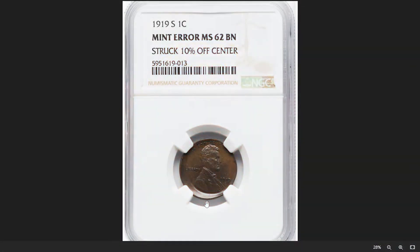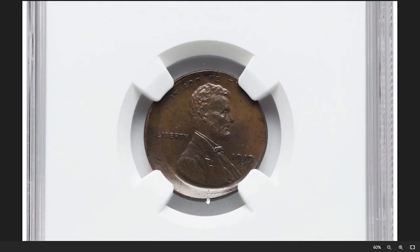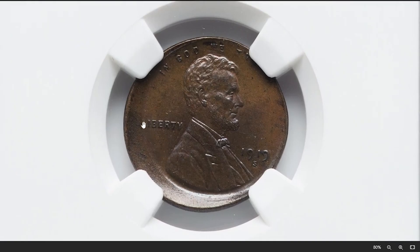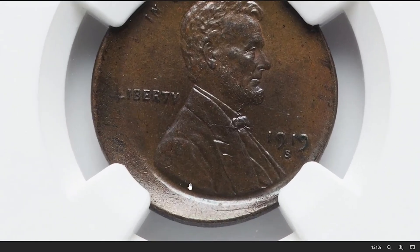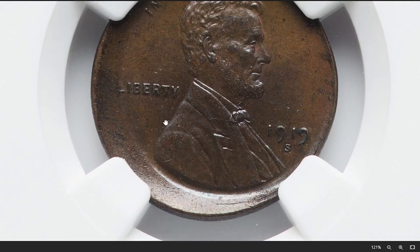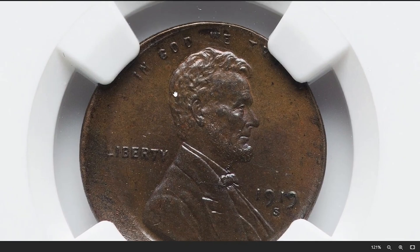Here is a 1919-S Lincoln cent struck 10% off center towards 1 o'clock. When a coin is struck off center, it means the coin blank — the planchet — was not properly aligned with the coin dies during the striking process at the mint. In this case, around 10% of the design is missing, and the rest of the design is shifted towards the 1 o'clock position. It sold for $115.